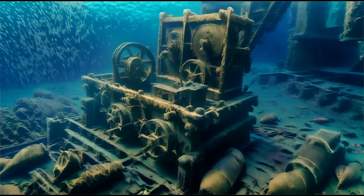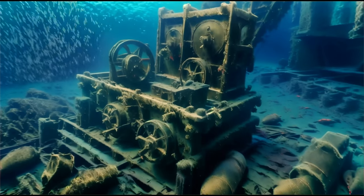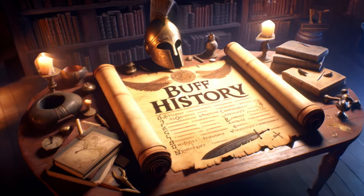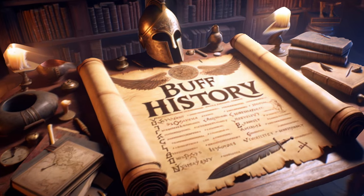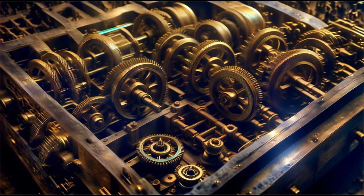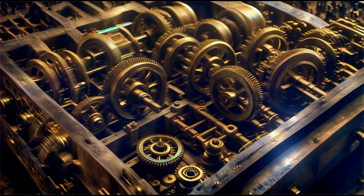Would you believe that the world's first computer was found at the bottom of the ocean? It sounds like the beginning of a science fiction movie, but it's a historical fact that blows the door wide open on what we thought we knew about ancient technology. This is Buff History, and today we're submerging into the story of the Antikythera Mechanism, an astonishingly sophisticated device that lay hidden beneath the sea for over two millennia. So gear up, history buffs, as we dive into the depths to discover how this incredible piece of ancient tech was centuries ahead of its time.